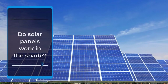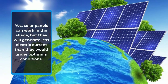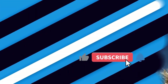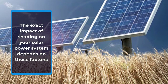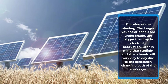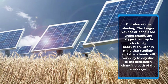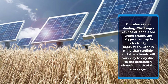Do solar panels work in the shade? Yes, solar panels can work in the shade, but they will generate less electric current than they would under optimum conditions. The exact impact of shading on your solar power system depends on several factors. Duration of the shading: the longer your solar panels are under shade, the bigger the drop in electricity production. Bear in mind that sunlight and shade levels will vary day to day due to the constantly changing path of the sun's rays.